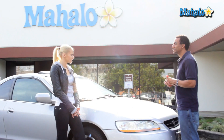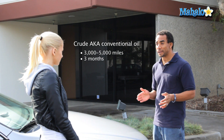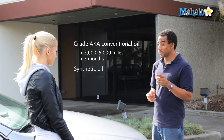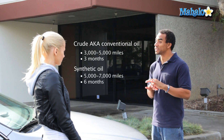How do I know if I need an oil change? Well, Elena, I have a rule of thumb. With crude oil, change your oil every 3 to 5,000 miles or every 3 months, whichever comes first. With synthetic oil, it lasts a little longer, so change it every 5 to 7,000 miles or every 6 months — again, whichever comes first.